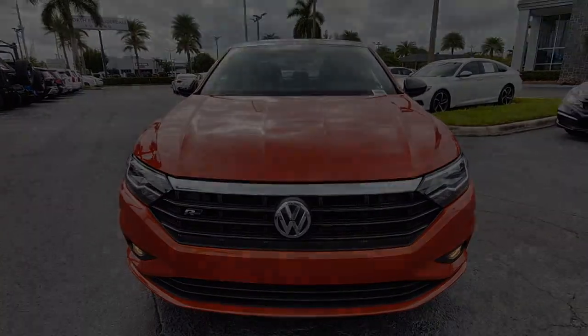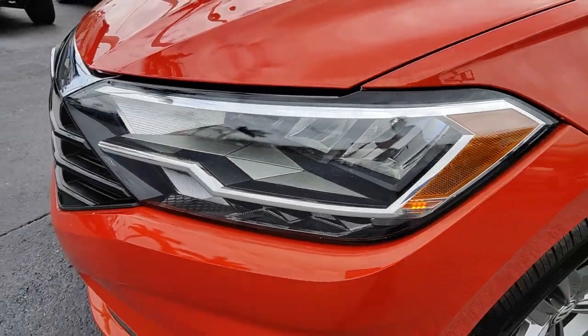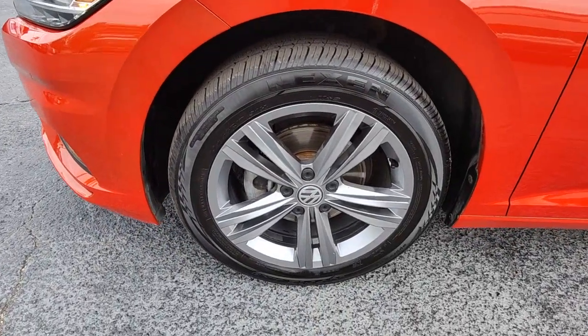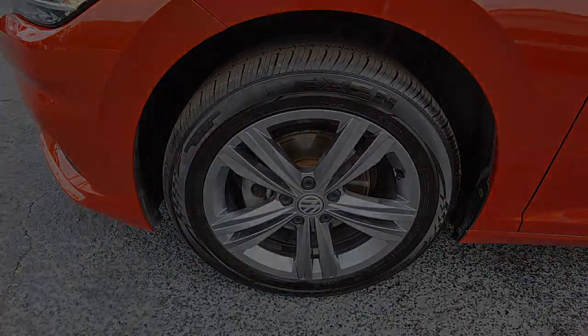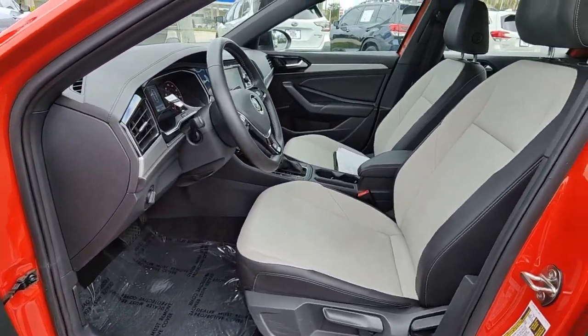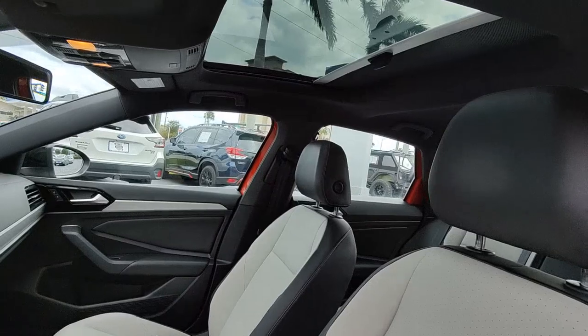The following are some of this vehicle's highlighted options: keyless entry, sunroof/moonroof, fog lamps, backup camera, Bluetooth connection, aluminum wheels, heated front seats, alarm, electronic stability control, and blind spot monitor.